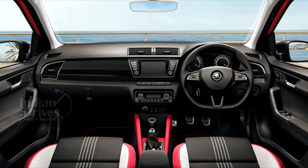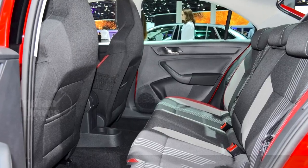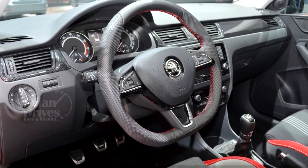Inside, the Skoda Rapid Monte Carlo should feature an all-black interior theme, leather seats, leather-wrapped steering wheel, and stainless steel pedals.